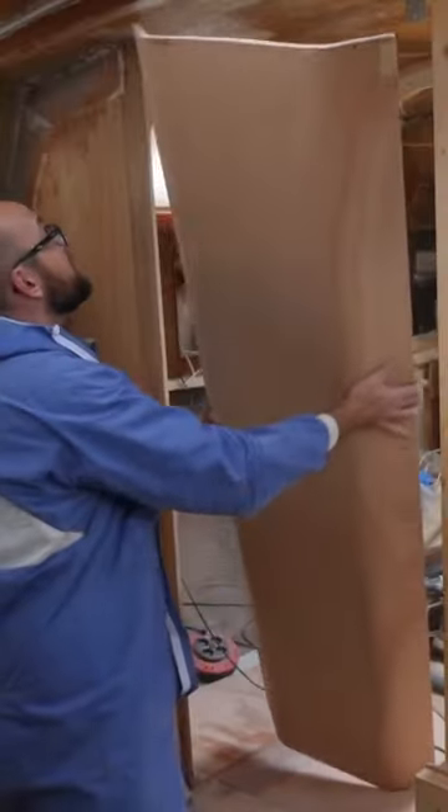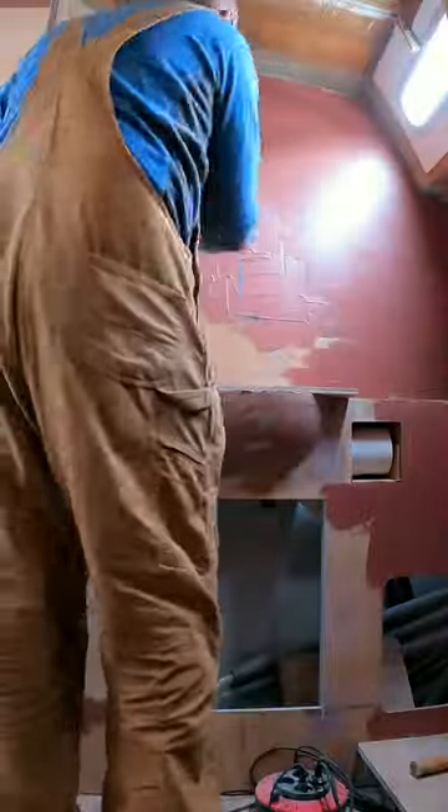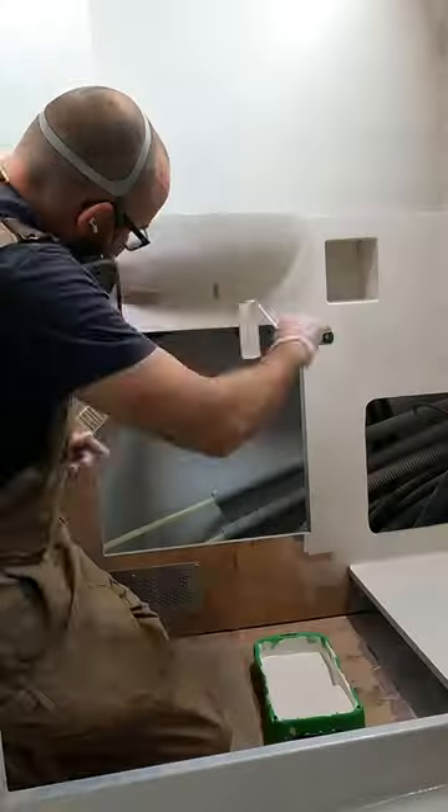During Athena's somewhat extensive five-year refit, I gutted most of the interior of the boat. While the boat was a clean canvas, I decided to build a bigger head.